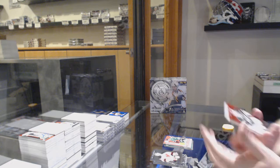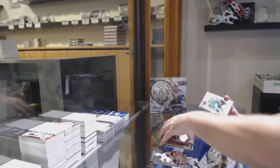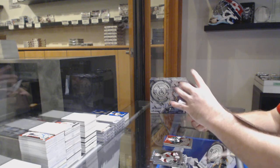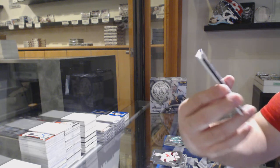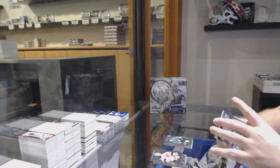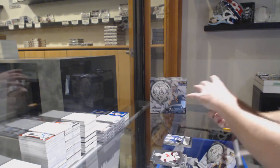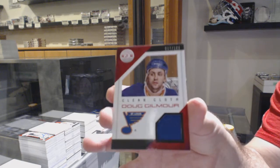Number 100, Mirror Red, Backstrom for the Wild. Dallas Stars, Alex Chiasson jersey. And Chase rookie, Joe Kanata for the Vancouver Canucks. And we've got for the Blues, Dougie Gilmore clear cloth jersey.